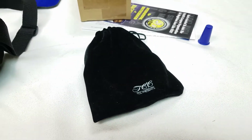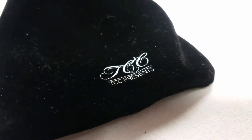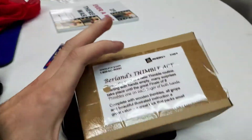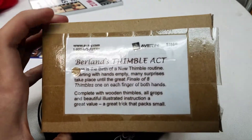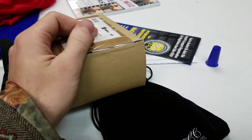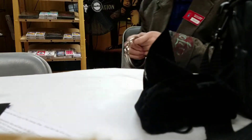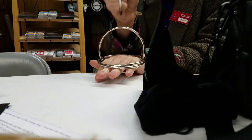Mike made a trip out to California, and he got this for me. Wow. A new magic company called TCC has a beautiful set of linking rings. I will show that to you. Here are the linking rings. So cool. I have a lot of fun with them.